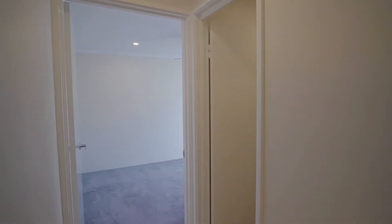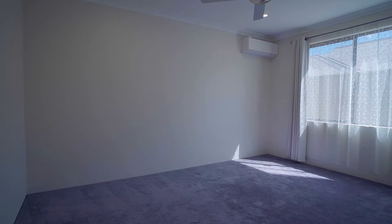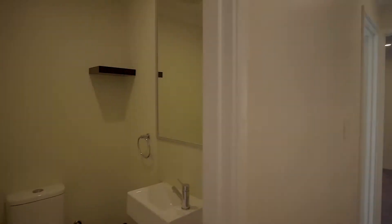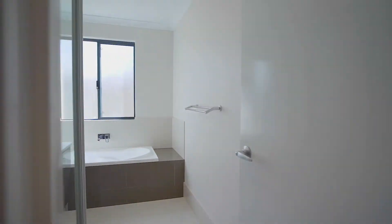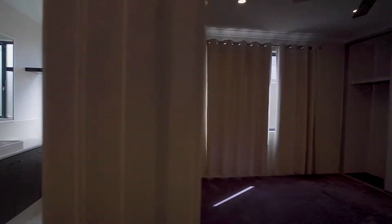Just off the hallway we've got the two minor bedrooms. Both of these bedrooms are very large. We've got ceiling fans in both of them, built-in robes in both, with a powder room and the main bathroom. The main bathroom has the bath, shower and vanity.